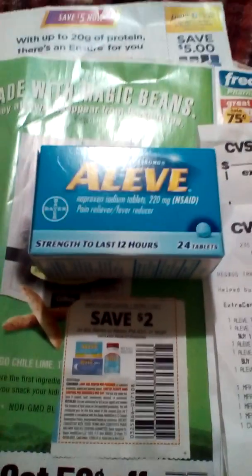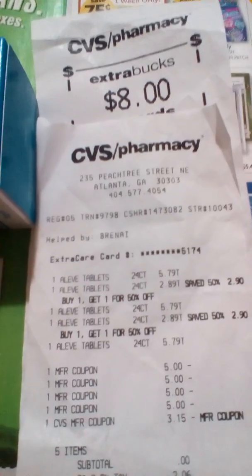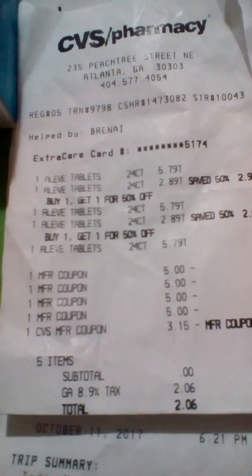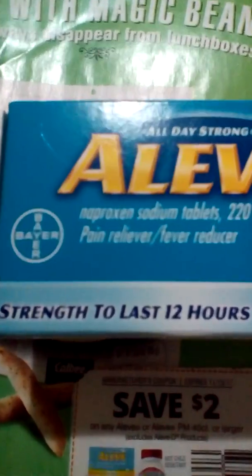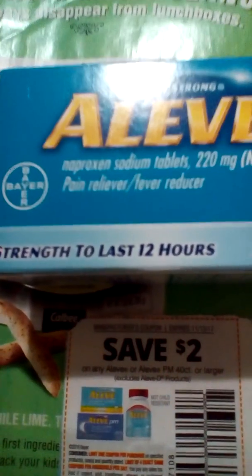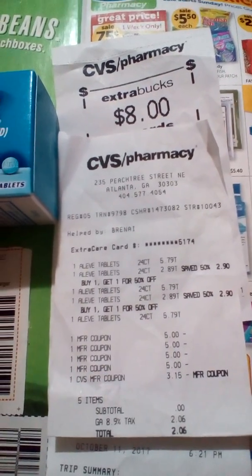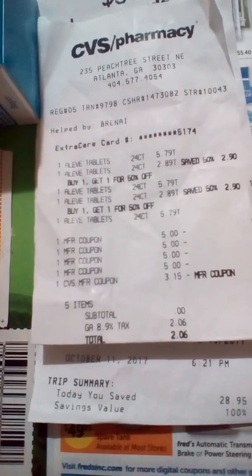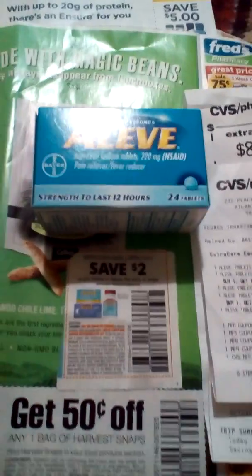I just want to let you all know: if you want to get your ECBs back of eight dollars, you don't have to spend all that money. Get this one right here — make sure you see that it's Aleve. The five-dollar coupon from the insert works on this one. I got my eight dollars back and came out to only paying tax. I had to purchase five of them to make about twenty dollars.